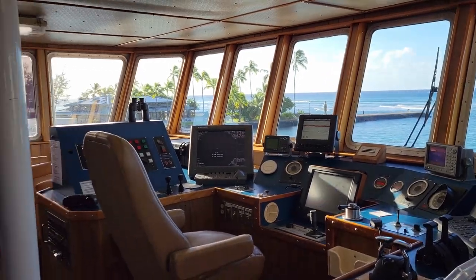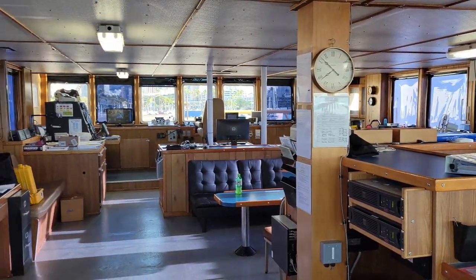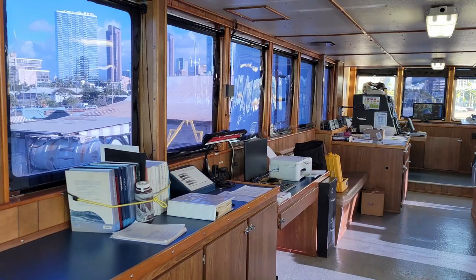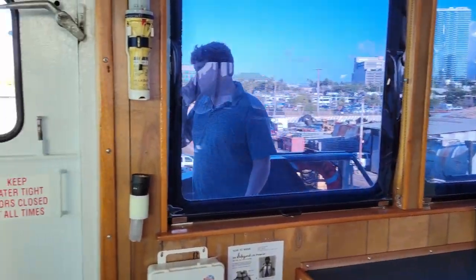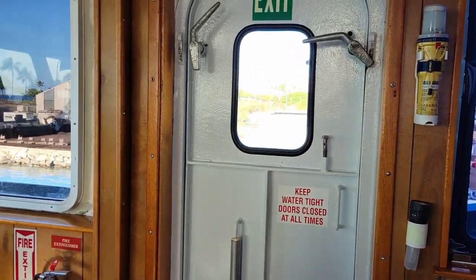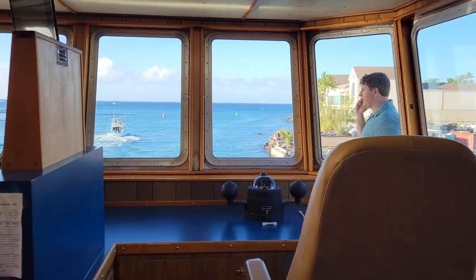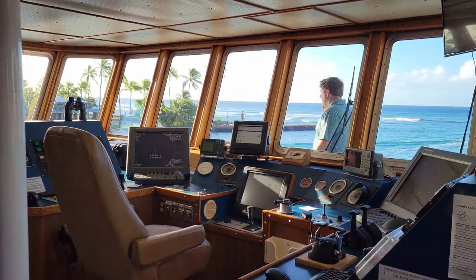We are back on the ship, up on the wheelhouse, and everyone is settling into their bunks, starting to get all their gear ready. It's kind of cool because since we've already done all this before, once everybody sort of has their spots for everything, so preparations this time around are a little less stressful.